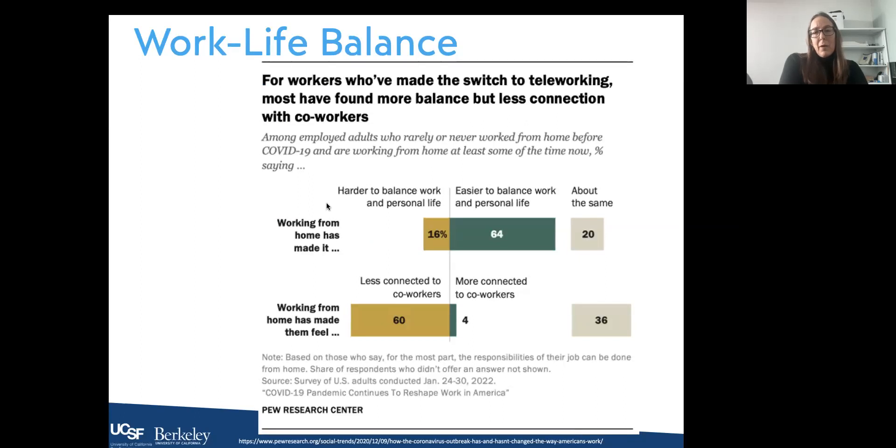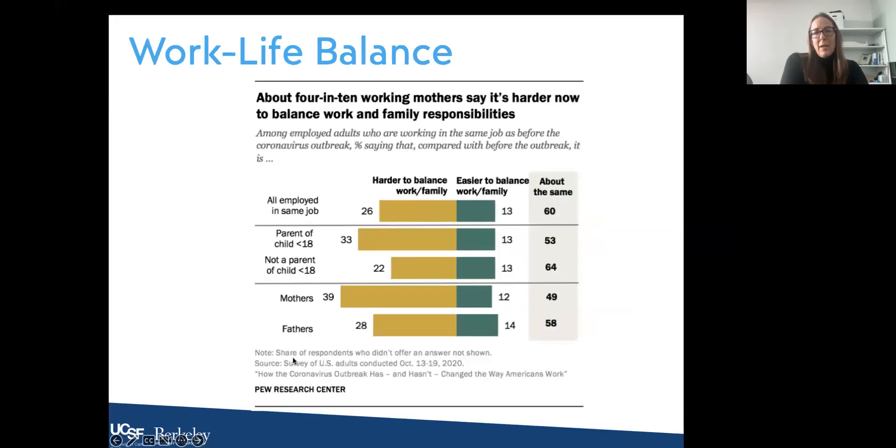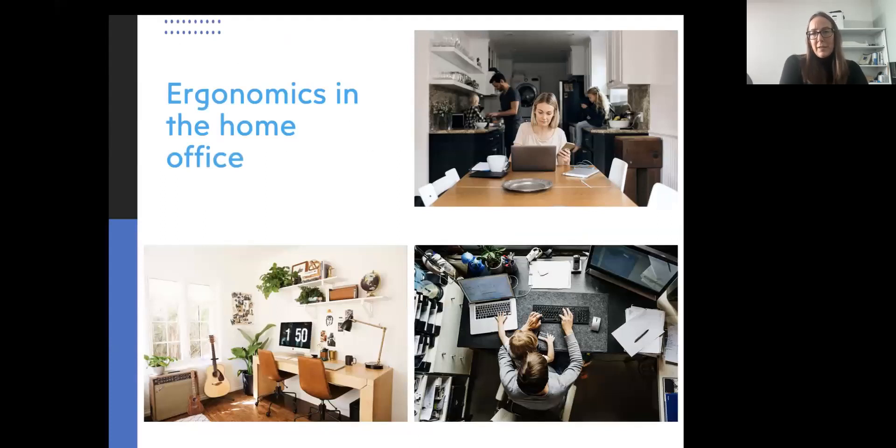For workers who made the switch to teleworking, most found more balance but less connection with co-workers — 64 percent said it was easier to balance work and personal life, and 60 percent felt they were less connected. About four in ten working mothers said it was harder to balance work and family responsibilities. Even though there was increased flexibility, during the pandemic when there were kids at home, mothers had a particularly difficult time balancing work and family responsibilities.